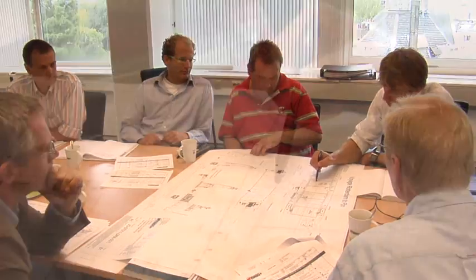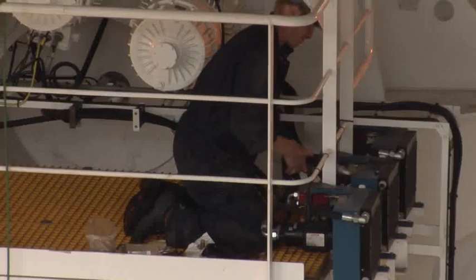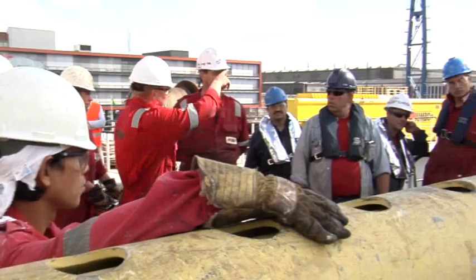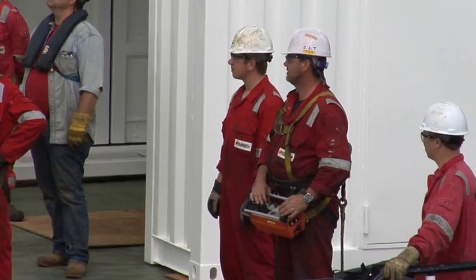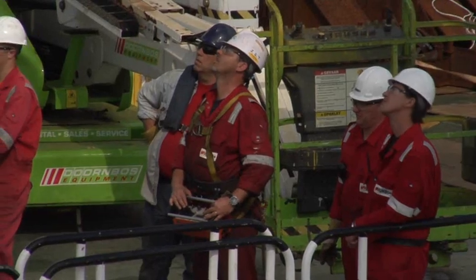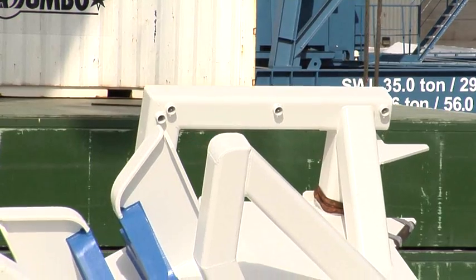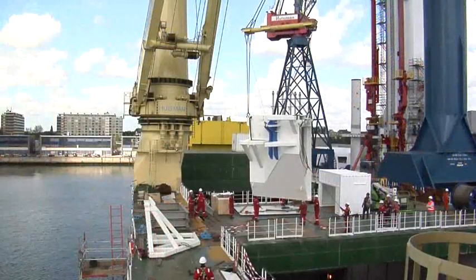In close consultation with the client, TechnipUSA, procedures were established and safety meetings held. Crane operators were trained on Jumbo's crane simulator in its headquarters in Rotterdam. The deep-water deployment system on board Jumbo's offshore heavy lift vessel, Fair Player, as well as a purpose-built hang-off frame, were important tools for this project. The installation of this frame was a precise operation. As always, safety was of utmost importance.